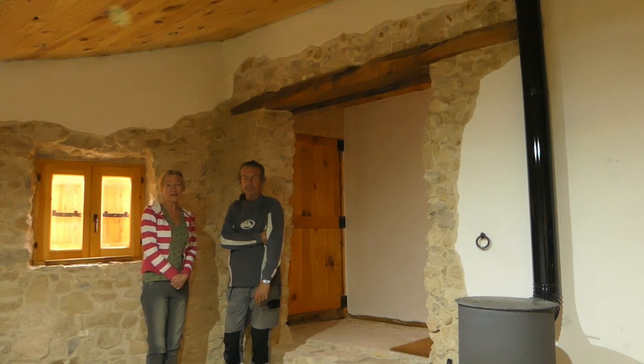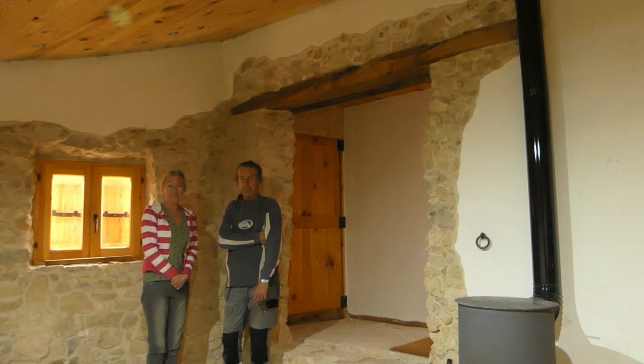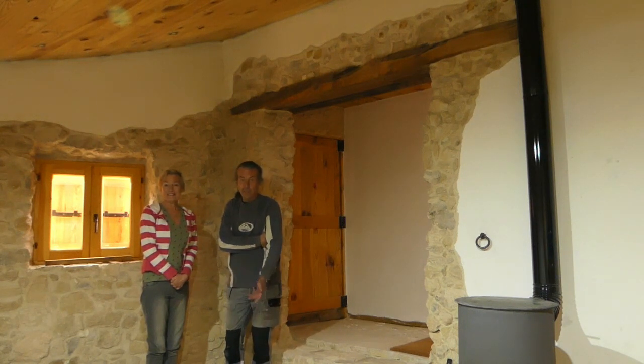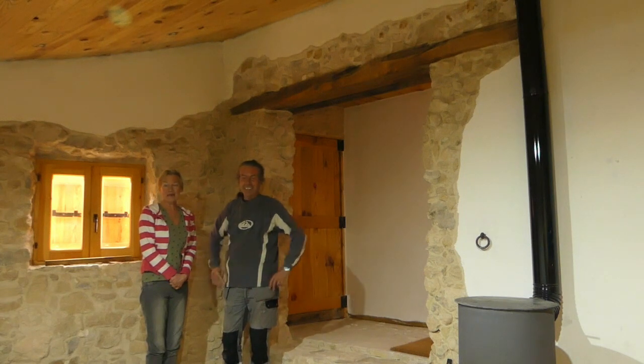We are currently restoring our 150-year-old Finca in Spain — derelict, abandoned. No electrics, no water, no sewage, no glass in the windows even. It was pretty desperate.